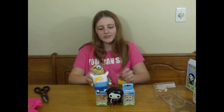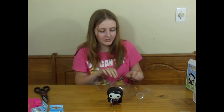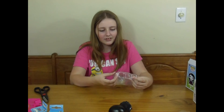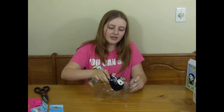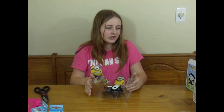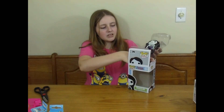Thank you for watching the Funko review. Please like, comment, and subscribe. Comment stuff you'd like to see us do in the future. Visit our blog, rainbowboybox.blogspot.com, for giveaways and updates.